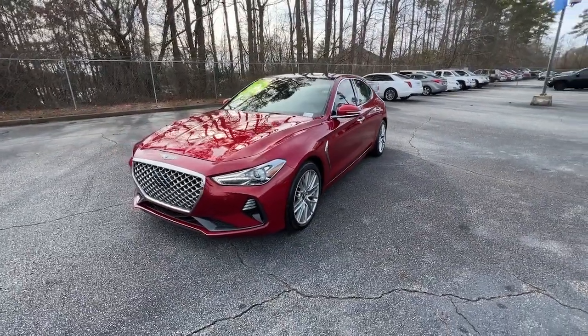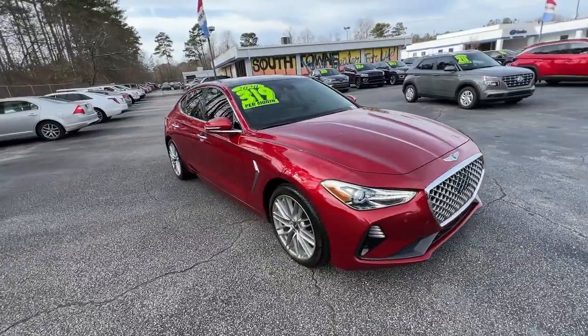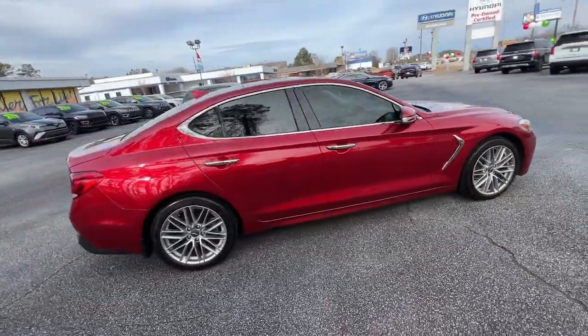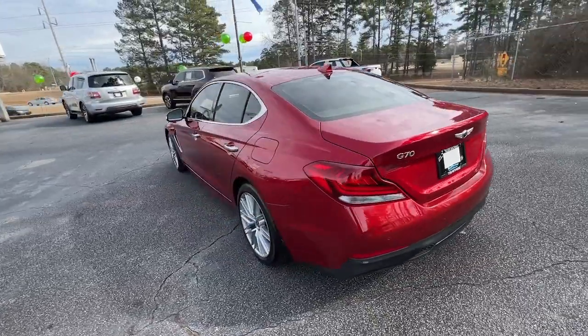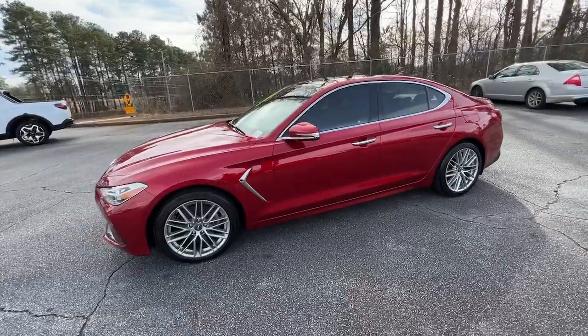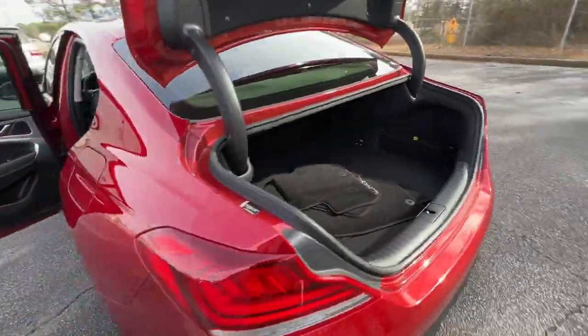You're gonna love the 2020 Genesis G70. With less than 15,000 miles on the odometer, this vehicle provides excellent value. Powerful performance in a premium package, that's what this striking Genesis G70 delivers. Its high-end materials and design mesh seamlessly with its suite of luxurious amenities and advanced safety features to create a compact sports sedan that's nothing less than thrilling.